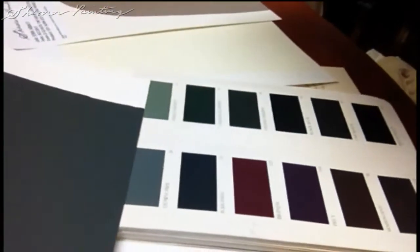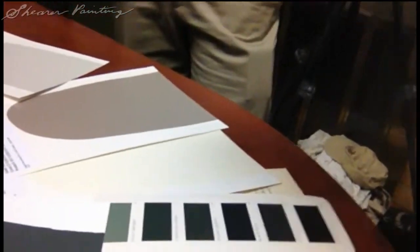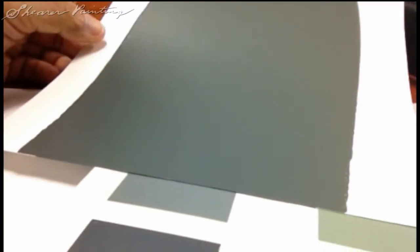Here's Down Pipe right here. Down Pipe — this is the actual paint. And here's the card of Down Pipe. And if you look with a side sheen, the difference is even more dramatic.